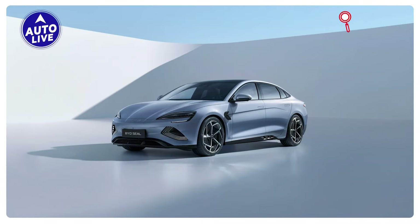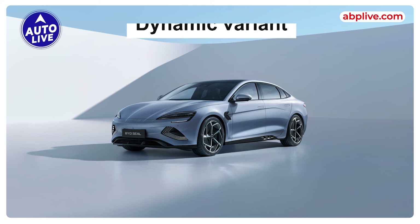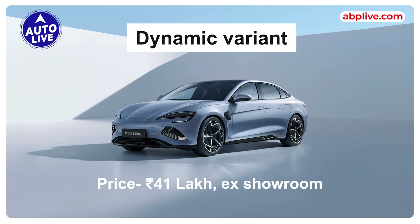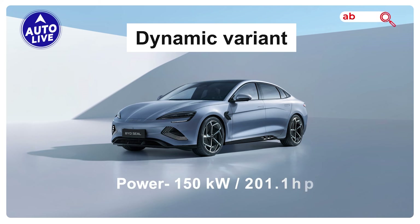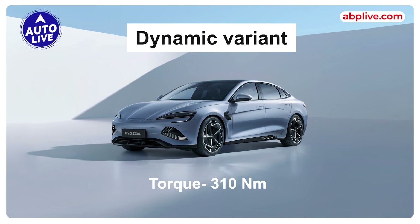Now let's talk about the 3 variants of the Seal. The first is the Dynamic variant, priced at Rs. 41,00,000 ex-showroom. It draws power from a 61.44 kWh battery pack which delivers a driving range of 510 km on a single charge, generating 150 kW (201.1 HP) and 310 Nm of torque. It is a rear-wheel drive.